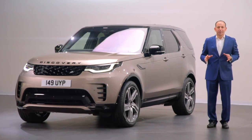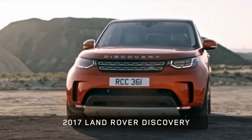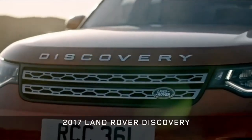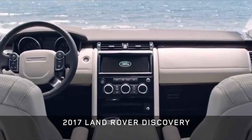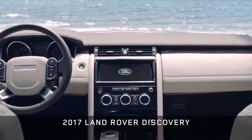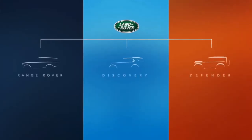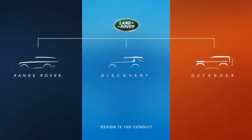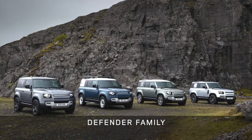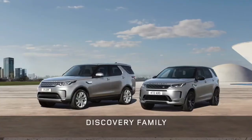We launched the current generation of Discovery back in September 2016 at the Paris show — an intentionally dramatic evolution in both design and engineering, sitting alongside the Discovery Sport as part of the Discovery family. That launch was also part of a bigger plan to establish our clear three-family strategy for Land Rover: Defenders as our most capable and durable vehicles, Range Rovers as our most capable and refined, and Discoveries as our most capable and versatile. Today you can see how each has grown a family of its own.